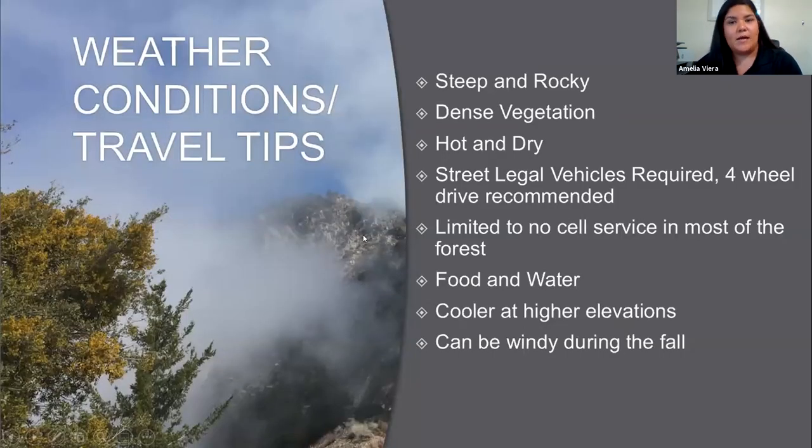Weather conditions and travel tips: just like D15, it's going to be steep and rocky with dense vegetation and likely hot and dry. There is limited to no cell service in most of Angeles National Forest — be prepared, and if using your phone for maps, make sure they are downloaded for offline use. Bring plenty of food and water and stay hydrated. It can get cooler at higher elevations — D11 ranges from 500 feet up to almost 10,000 feet at its highest peak. Bring layers and be prepared for strong winds during fall.